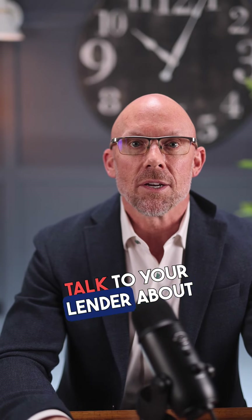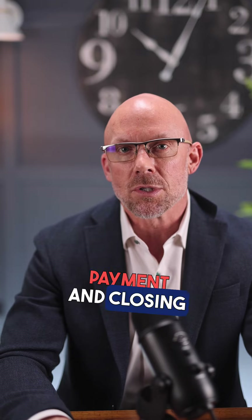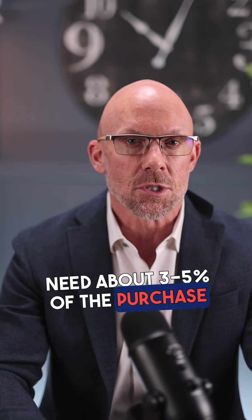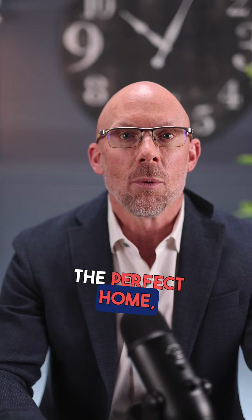Second, talk to your lender about what you need for both down payment and closing costs. You should only need about three to five percent of the purchase price. Next, ask your lender what your closing costs will be. Next, go shopping.